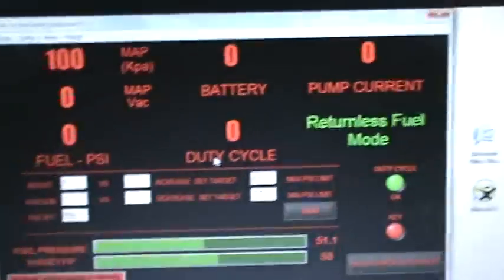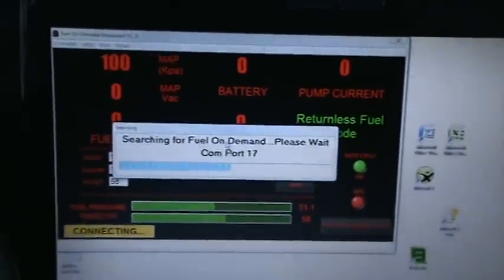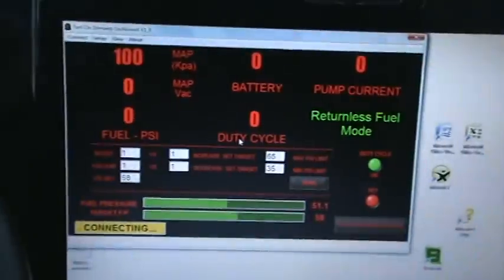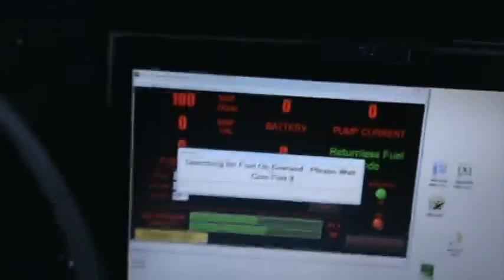It's got a pretty healthy cam in it — it's an FTI, Ed Curtis, one of his Street Sweeper HTs from Flowtech Inductions. We did a little bit of head work with the valve jobs and stuff like that.